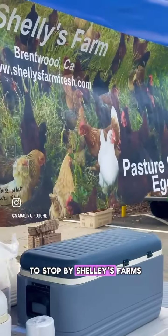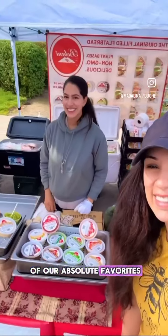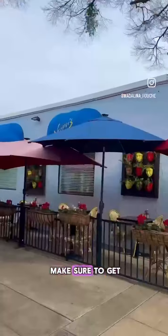We always make sure to stop by Shelly's Farms to buy our eggs and whole chickens, and then visit one of our absolute favorites, Bolani, where we buy our flatbreads and dips. And of course, we always have to make sure we get tons of berries.